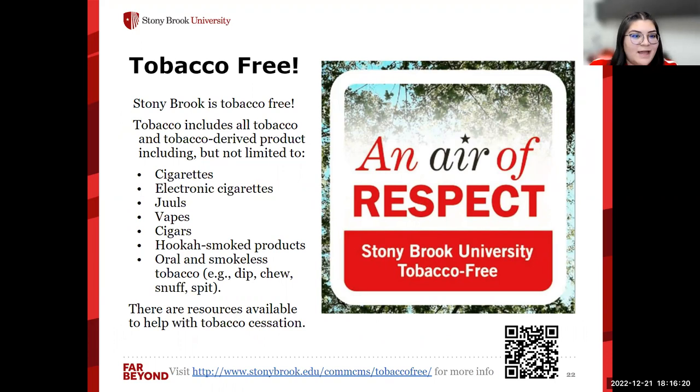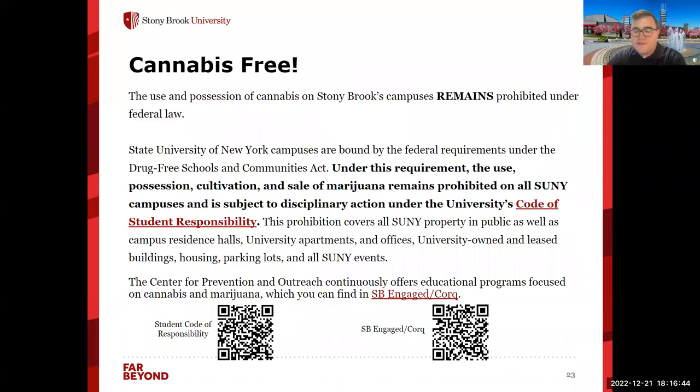Stony Brook is a tobacco-free campus, and that includes any tobacco and tobacco-derived products. If you'd like resources to help quit, we have resources through our Center for Prevention and Outreach — scan the QR code for more information. We're also cannabis-free. Although state laws may differ, under federal law cannabis is not legal. Because we receive federal funds, cannabis is not allowed on campus. Our code of student responsibility specifically talks about marijuana not being allowed on campus. This also includes paraphernalia such as rolling papers, bongs, e-cigarettes, hash oil, or anything cannabis-related.